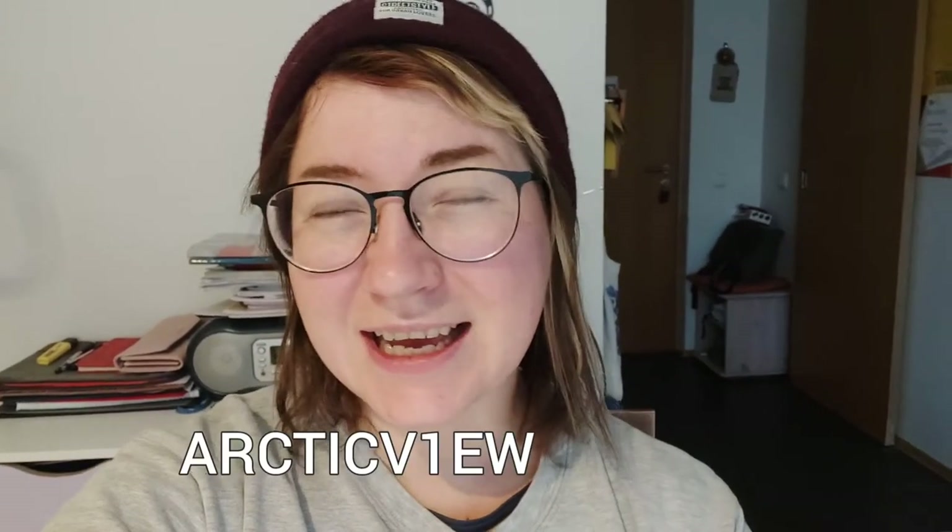As for the other two wigs, they're right there if you want to buy them, and also if you click my link or put ARTICVIEW as your discount code you can get a small discount. So cheers!